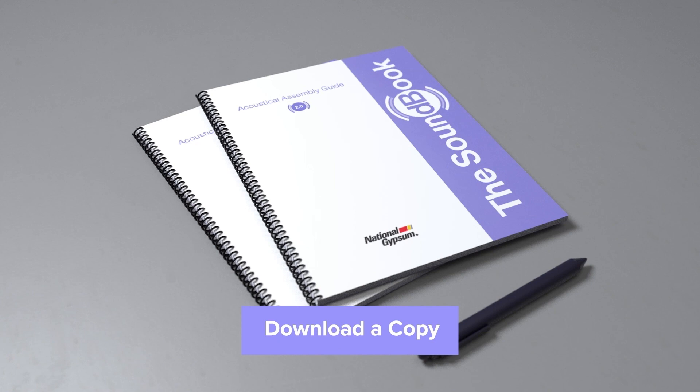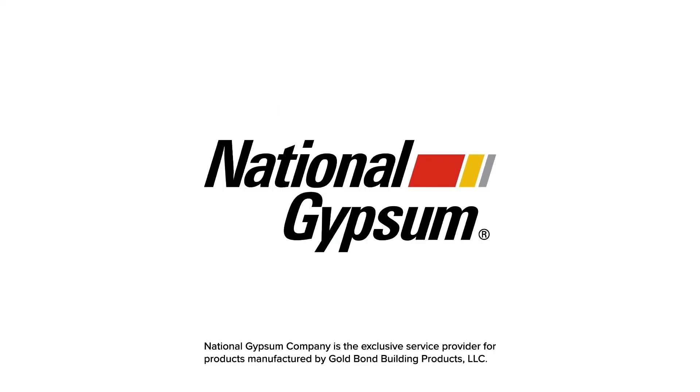Learn more about Soundbreak XP products and get technical solutions for the toughest noisy neighbors with the Soundbook, available for free on nationalgypsum.com.